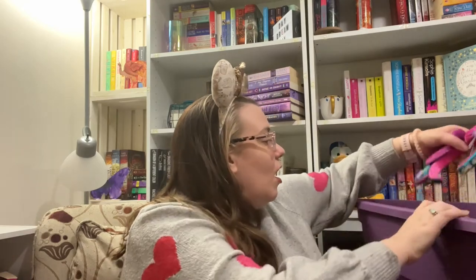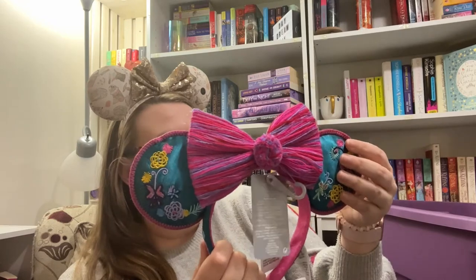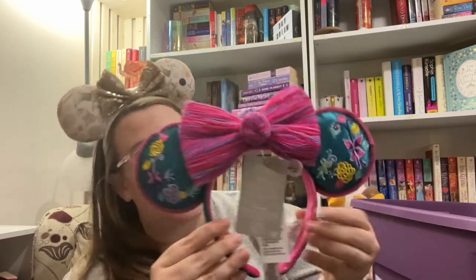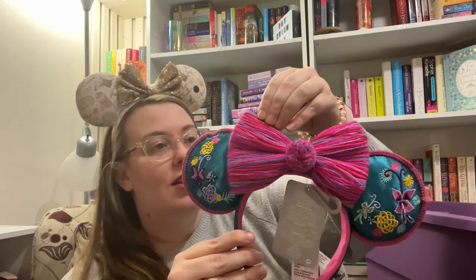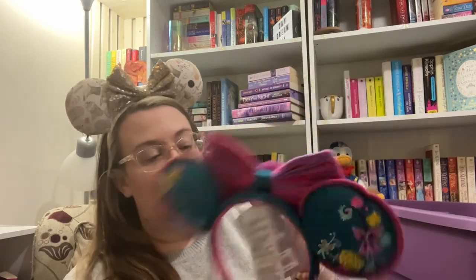These are the Encanto ears. I actually bought these before I even saw the movie because I saw them online and was like, well, I need to buy them in case I want them. I like that the style and the way they made them is different — it's very cute.